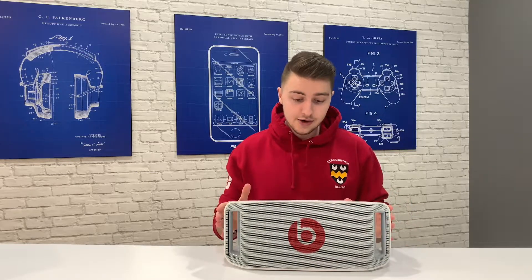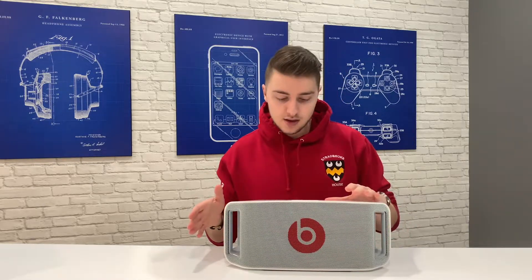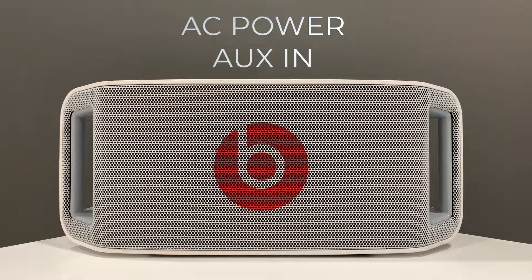It's also louder when you have your phone plugged in by the 3.5mm headphone jack rather than over Bluetooth. This is probably because the speaker is using an older generation of Bluetooth. Here is a comparison of the sound using AC power and aux in, which is much louder than battery power and Bluetooth.